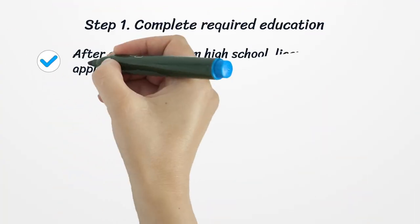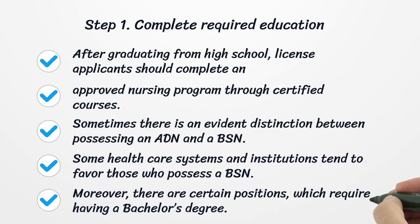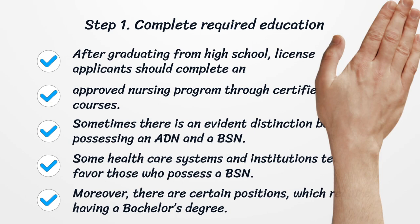Step 1: Complete Required Education. After graduating from high school, license applicants should complete an approved nursing program through certified courses. Sometimes there is an evident distinction between possessing an ADN and a BSN. Some health care systems and institutions tend to favor those who possess a BSN. Moreover, there are certain positions which require having a bachelor's degree.